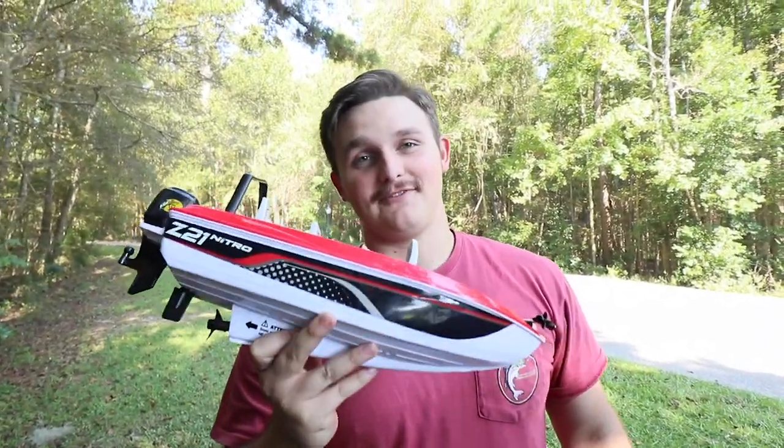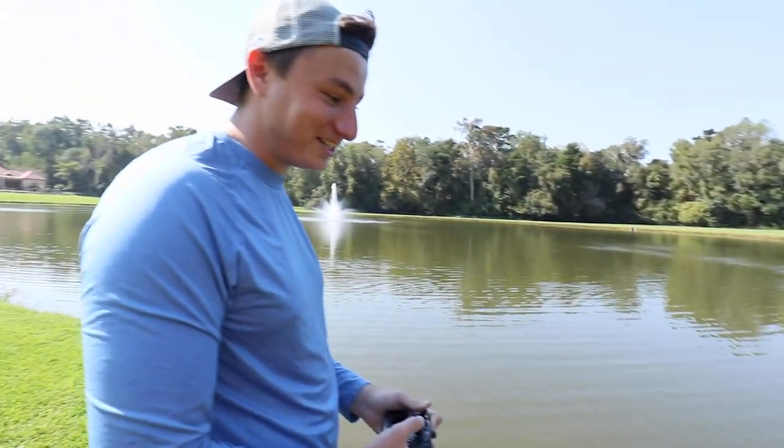Is an RC boat literally meant for fishing? I mean, that's pretty crazy. That thing goes pretty quick.